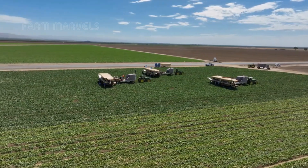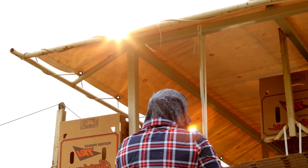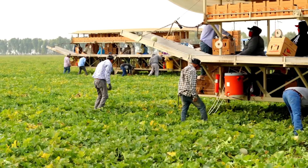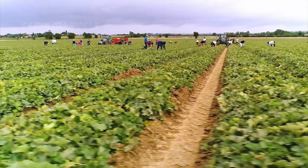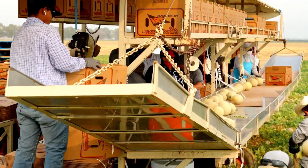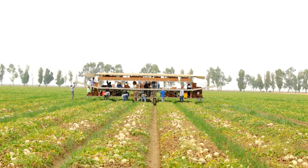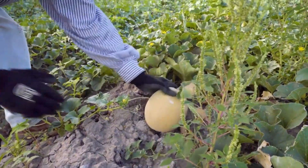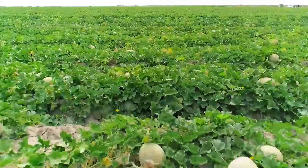Unlike bananas or avocados, which continue to ripen after being harvested, cantaloupes must be picked at the peak of their ripeness. This means farmers must carefully assess each melon before removing it from the vine. Picking too early results in a bland, underdeveloped flavor, while picking too late can lead to overripe, mushy melons that do not meet market standards.